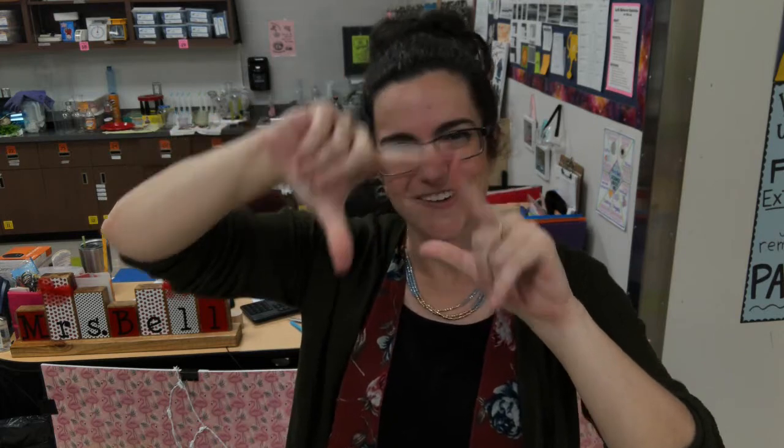Now in first grade you guys know pretty much the 2D shapes — whether it's a circle or a triangle or a rectangle or a square. But later in the school year you're going to learn more about 3D shapes, and that's when those flat shapes start to get bigger and fuller and they have a specific look to them.